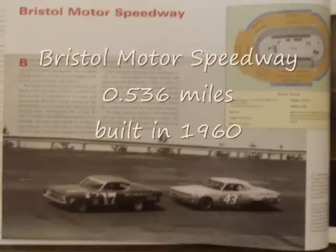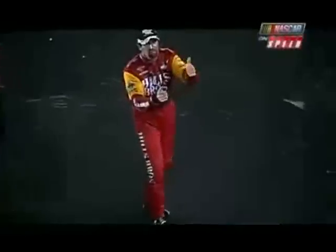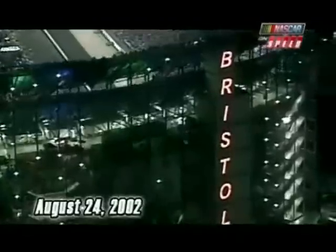We're here at Bristol Motor Speedway and we're ready to go racing under the lights. It's the Sharpie 500, brought to you by EA Sports and MRN. This is one of the most exciting tracks in the NASCAR Winston Cup Series — so many cars, so little space. The fans here love watching this race. There'll be some bumping and banging out there, and of that you can be assured.